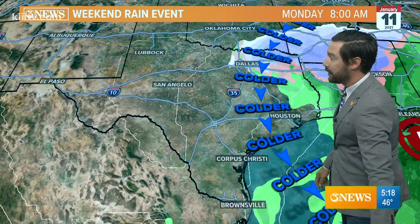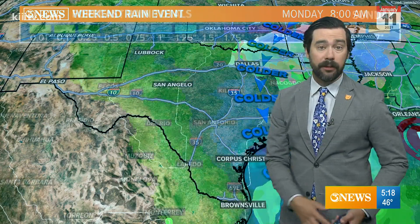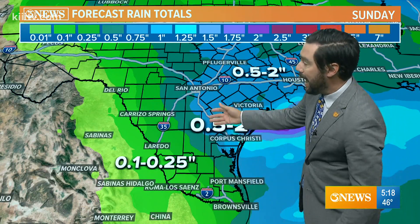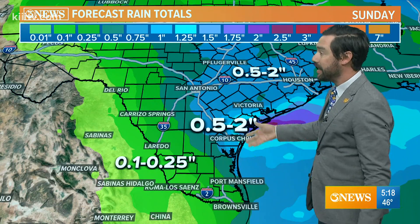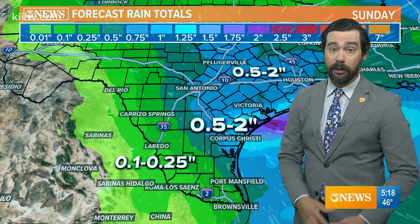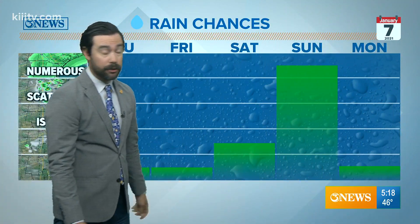This actually reminds me of the system that came through on New Year's Eve that produced the snow over in West Texas. By Monday, this is all gone and we're going to be drying with colder air filtering in into early next week. Right now, rain totals are half an inch to two inches on average for a lot of the Texas Gulf Coast. These numbers will also get adjusted as we approach this event, but several inches of rain would be very beneficial for us, considering we're still in a deficit and we are in a drought right now.